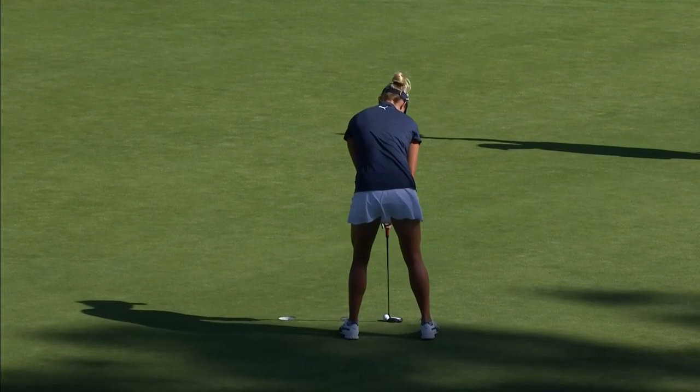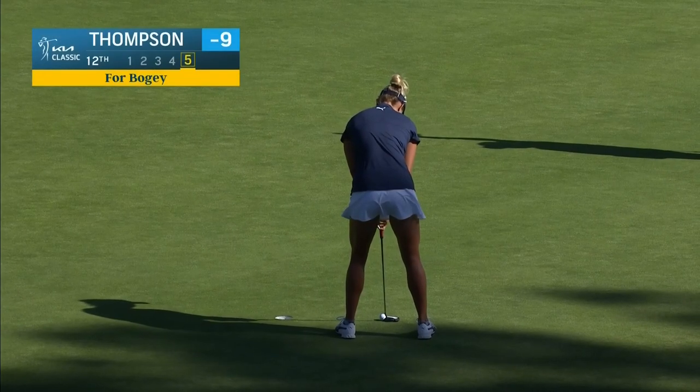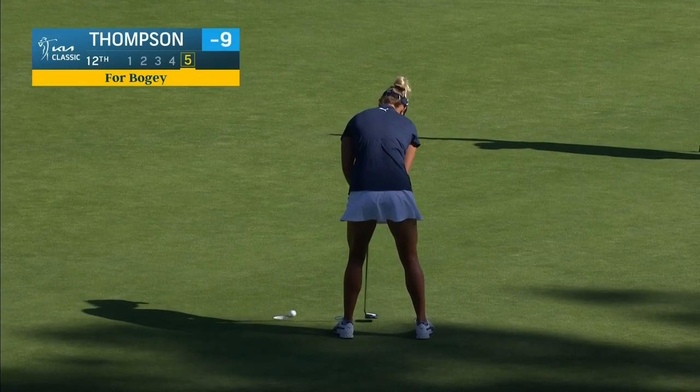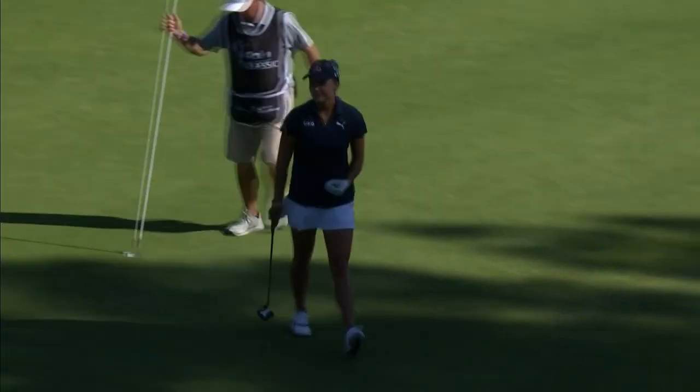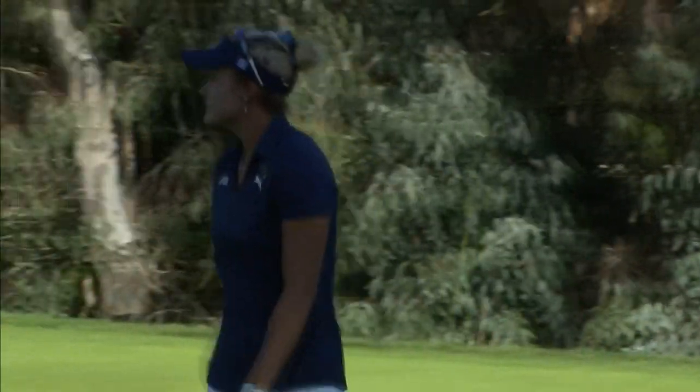Beautiful weather today, temperature about 75 degrees. This for bogey. I think she may have moved a bit quicker on that first little putt there. They're a little bit behind — Mel had to rank for a ruling, so trying to play catch-up.